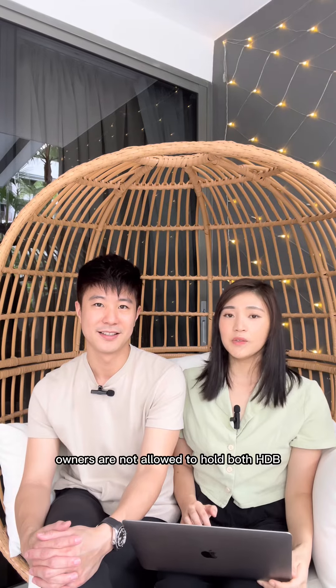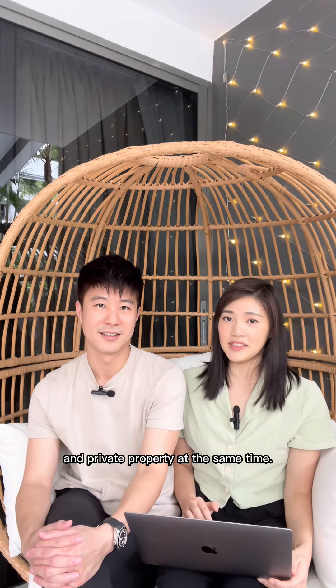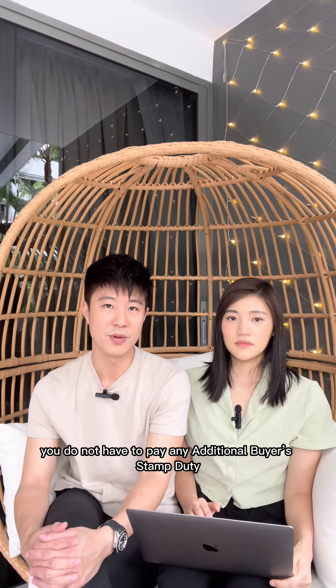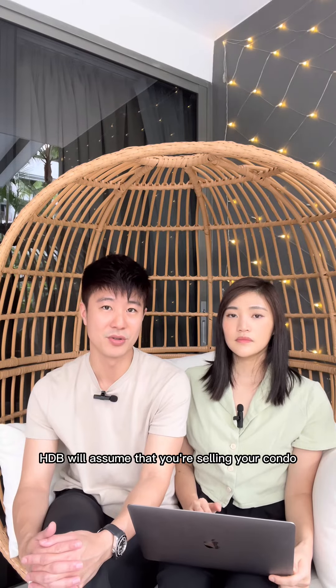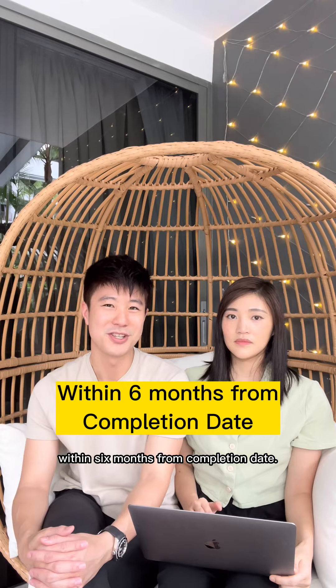Private property owners are not allowed to hold both HDB and private property at the same time. If you are downgrading from a condo to a HDB, you do not have to pay any additional buyer stamp duty. HDB will assume that you are selling your condo, so just make sure to sell your condo within 6 months from completion date.